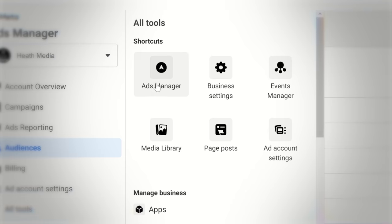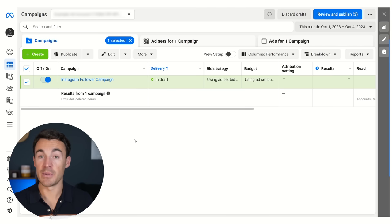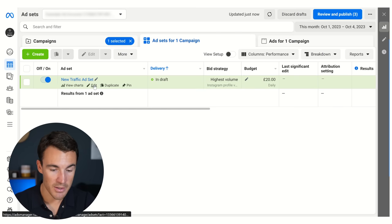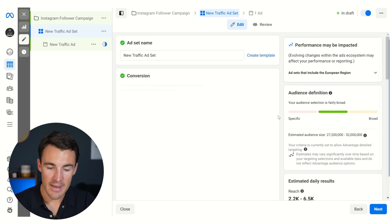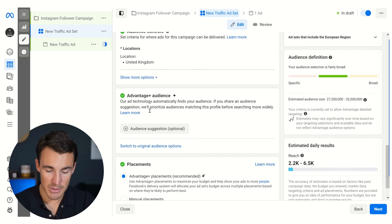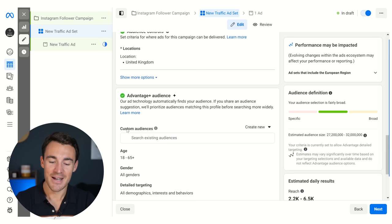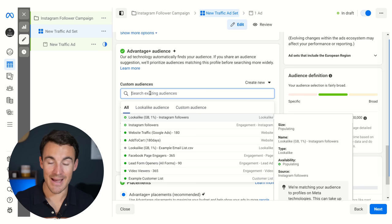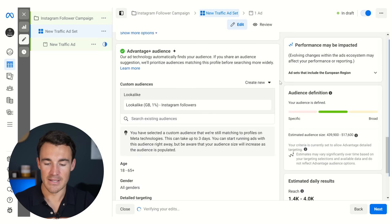Now jump back over to Ads Manager — click all tools, then ads manager — and we'll be brought back into our ad account. Jump from campaigns to the ad set level. Click edit, and now that we've set up that lookalike audience based off our Instagram followers, come down to the audience section. If you see audience suggestion optional, definitely click into that because it will present the custom audiences option. In that custom audiences section, add in your 1% Instagram followers lookalike — that will target people very similar to people that already follow you on Instagram, which is logically a good targeting option.